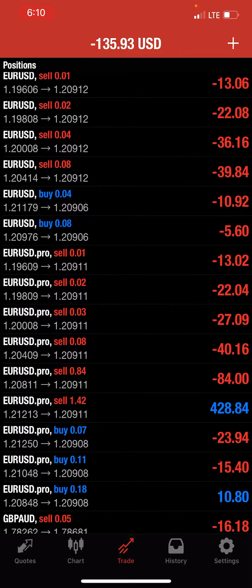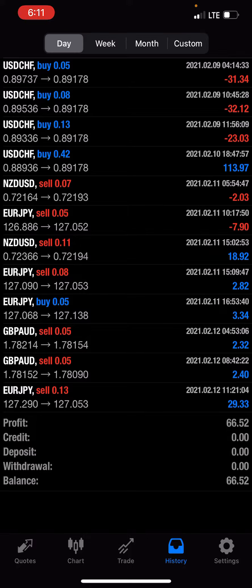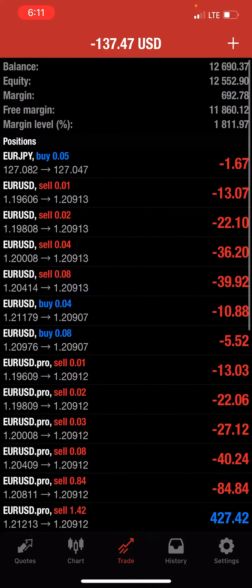I'll probably close those manually — from the 0.01 to the 1.42 lots. Just updating you guys on my position as of yesterday to now. The EA already made about $66 bucks, so I'll see you guys later.